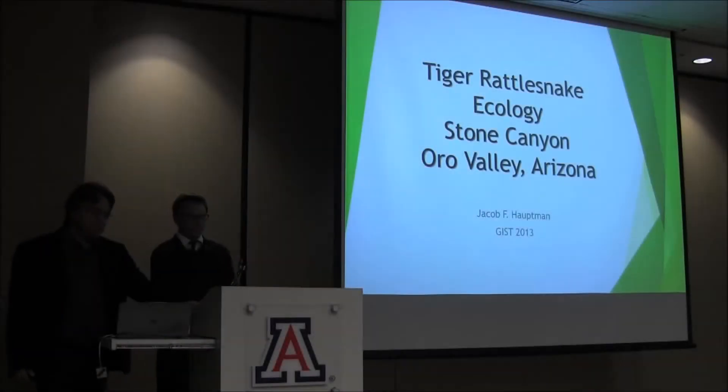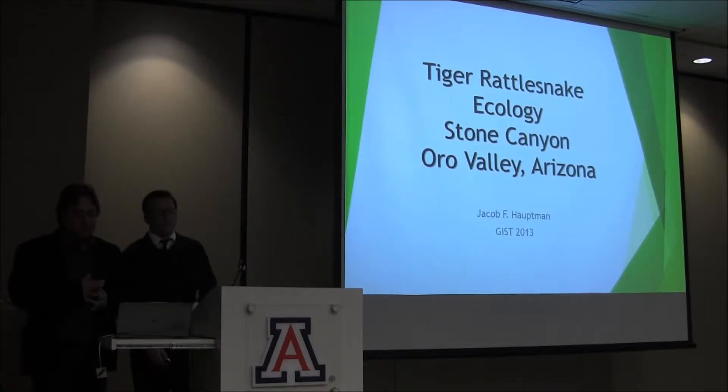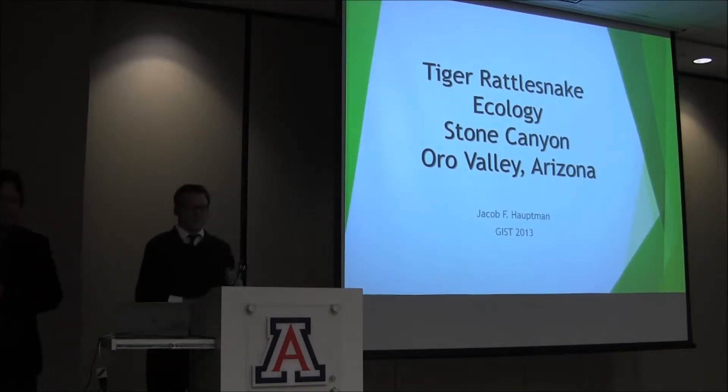Our next presenter, Jacob Hoppin: Tiger Rattlesnake Ecology in Stone Canyon, Oro Valley, Arizona.